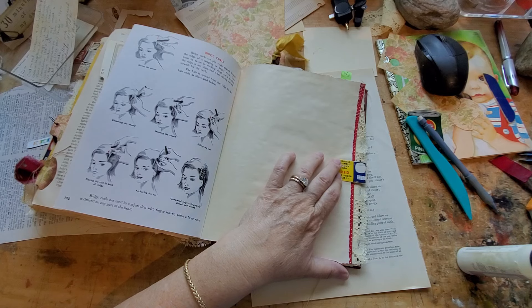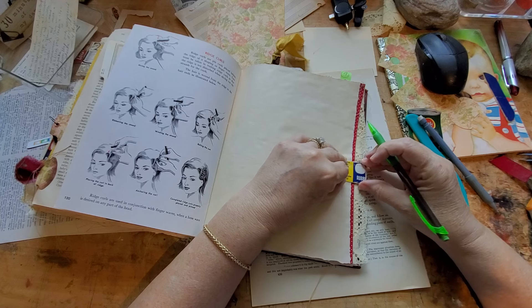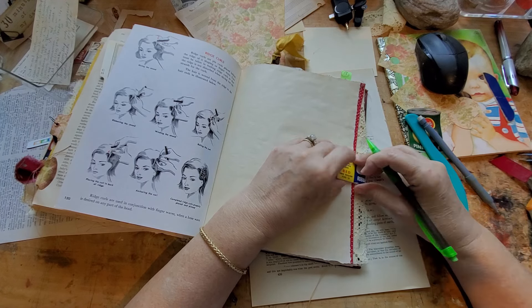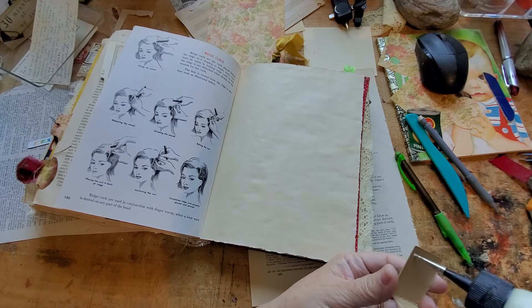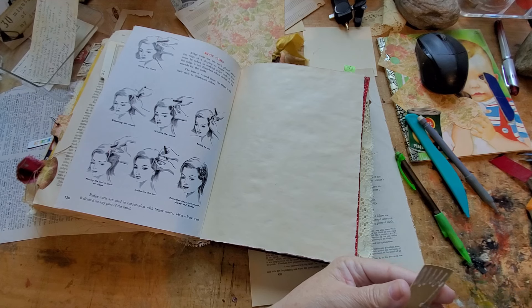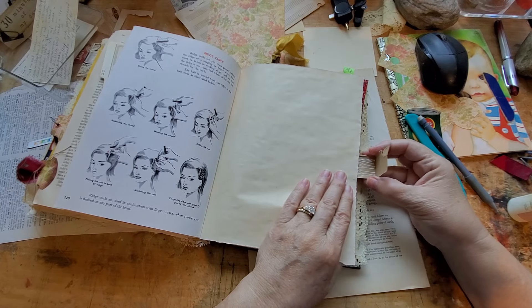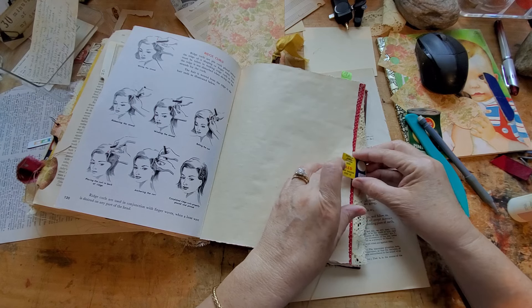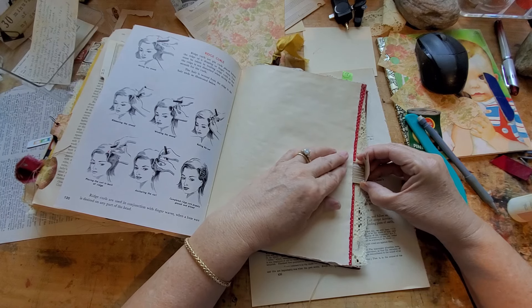We had fun, it was so nice to see her again. We only get to see each other maybe two or three times a year. Next time it's my turn to go out and see her — she's got the better thrift store out where she lives than what I've got. But it was fun to go to the quilt store and get more fabric.